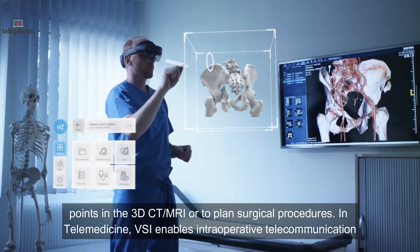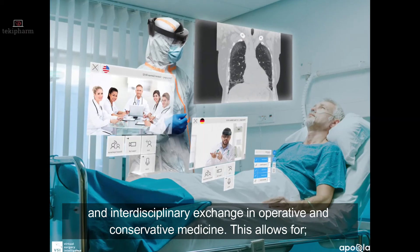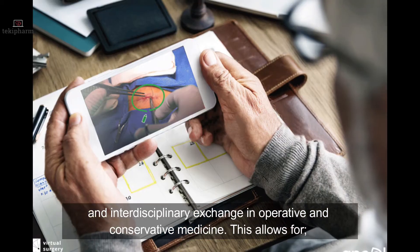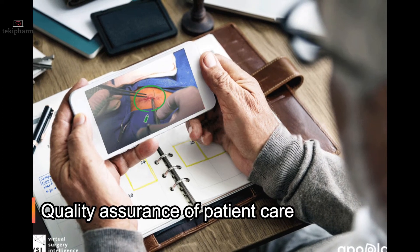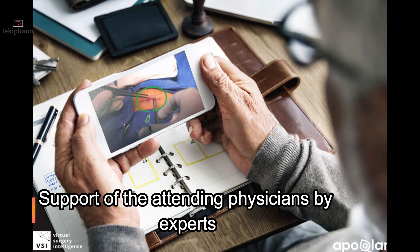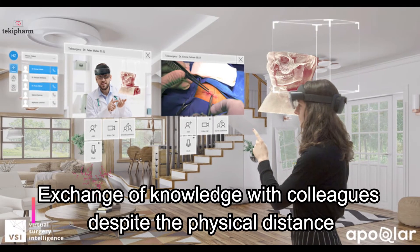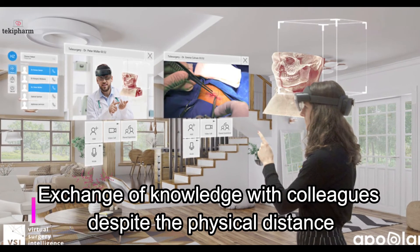In telemedicine, VSI enables intraoperative telecommunication and interdisciplinary exchange in operative and conservative medicine. This allows for quality assurance of patient care, support of attending physicians by experts, faster and more precise diagnosis, and exchange of knowledge with colleagues despite physical distance.